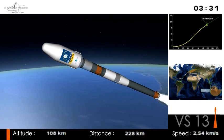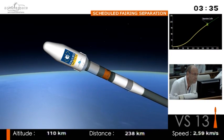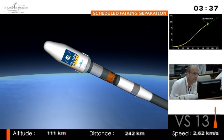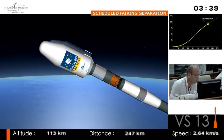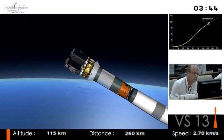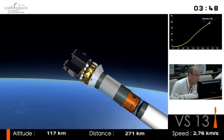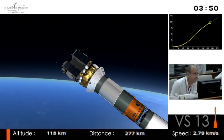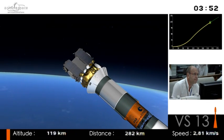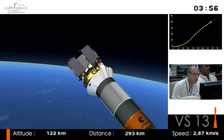Soyuz has done every mission possible, from telecoms to Earth observation, weather probes, science probes, Mars missions — she takes people to the ISS. There's the fairing jettison. You can see, leaving exposed to the elements, the two satellites — those are the black boxes on the end. Why can we get rid of the fairing now? Because now we are getting out of the dense layers of the atmosphere.